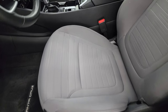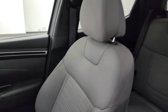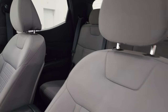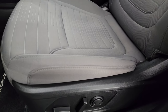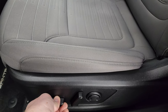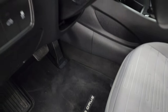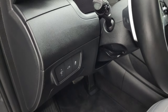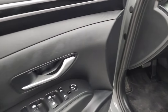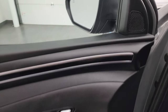Up front, the SEL Premium package gives you gray cloth bucket seats. Both front seats are heated — no rips, no tears, smells very clean inside, never been smoked in. Power driver's seat with lumbar, factory floor mats up front as well, stability control, tilt-telescopic steering wheel, power windows, locks, and mirrors. There's also cool black trim on the doors.